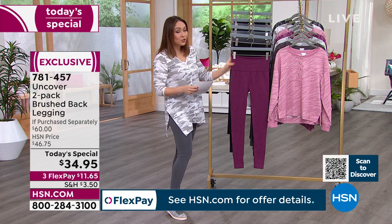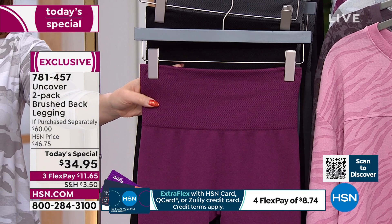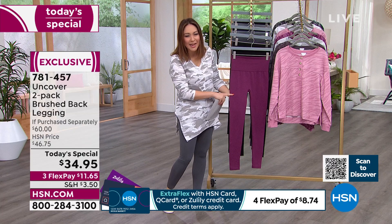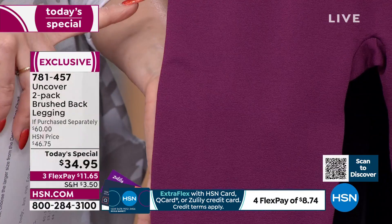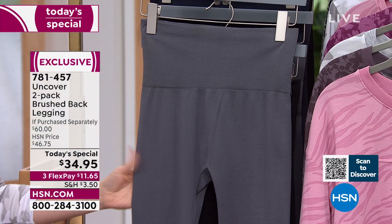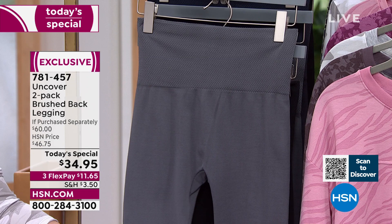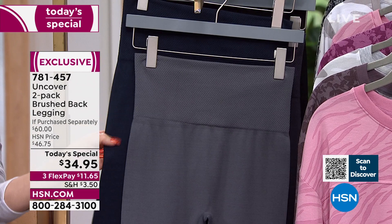The first two-pack option comes with a black - we all need a black legging - plus this pop of color we're calling amaranth, a beautiful almost plum color named from a flower. Maybe a color you don't have in a legging. The next option also comes with a black, and in the front is what we're calling charcoal - our lightest gray option. Behind that is the blue option, which is like a navy blue, and then there's heather gray.